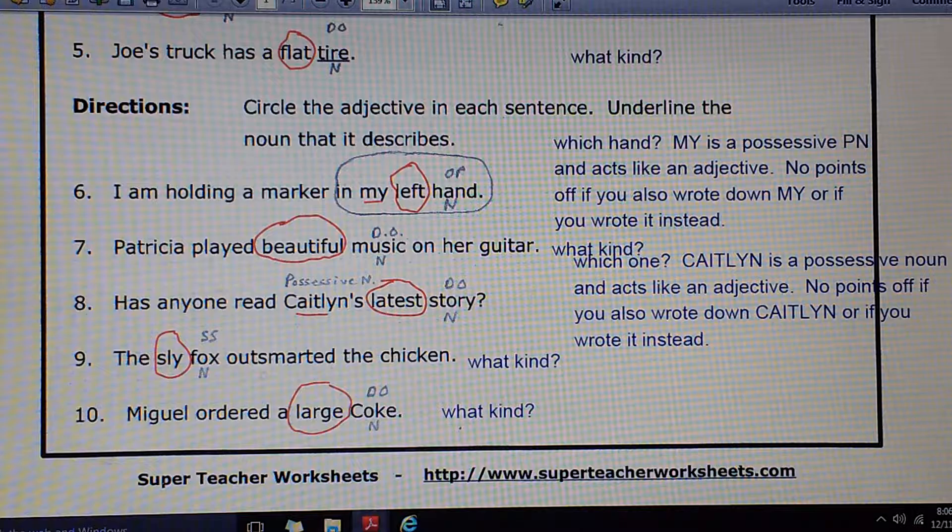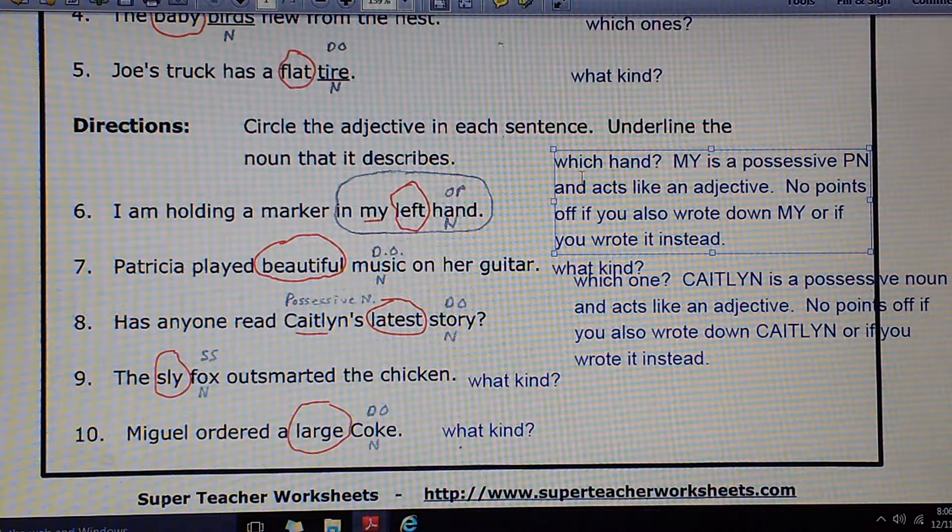Number 4: The baby birds flew from the nest. Which ones? The baby birds. Baby should be circled. Number 5: Joe's truck has a flat tire. What kind of a tire? A flat one. Flat should be circled.